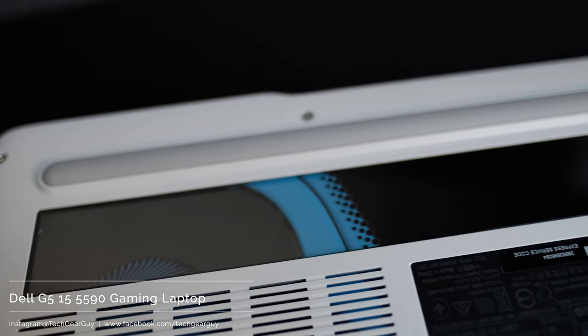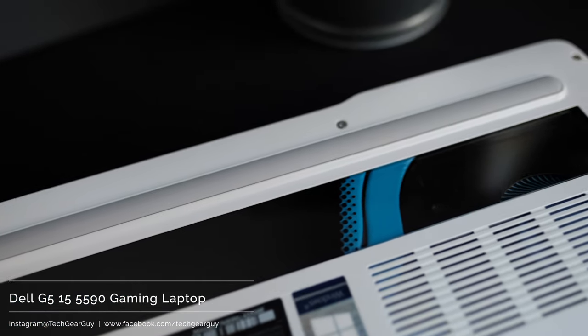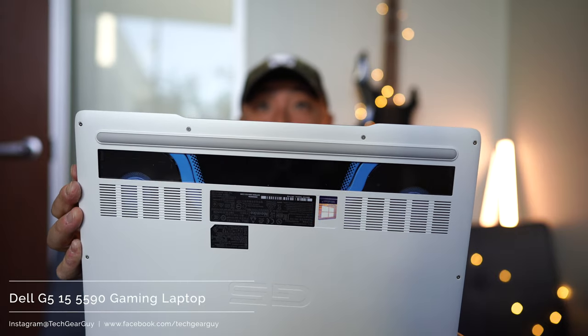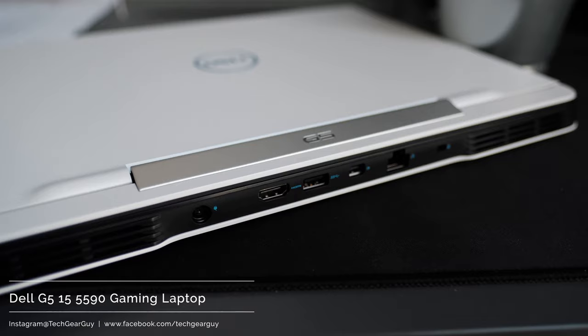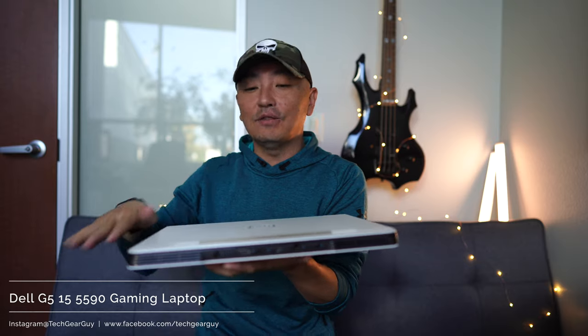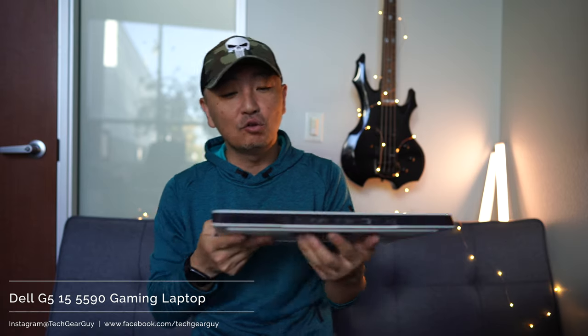Dell does try to give you a little bit of a customized look, similar to desktops with see-through windows showing water cooling pipes and RGB lights. On the bottom, there's a window where you can see the cooling fans and the heat pipe in blue. I also like the thoughtful design of placing the most-used ports on the rear of the laptop, so cables don't get in the way on either side.